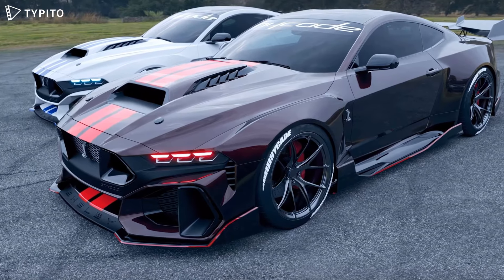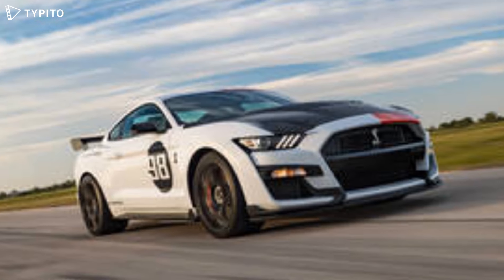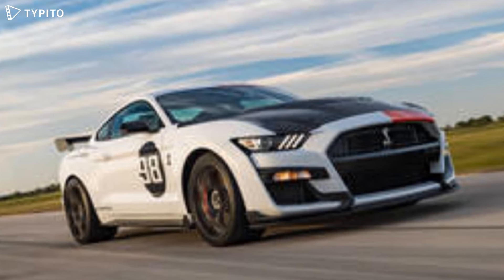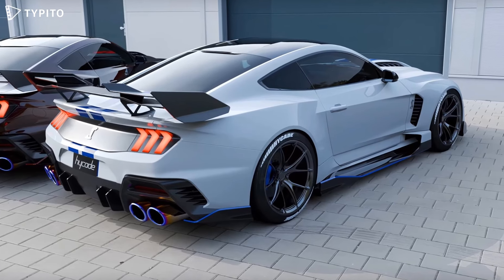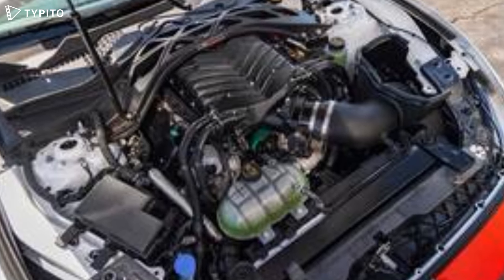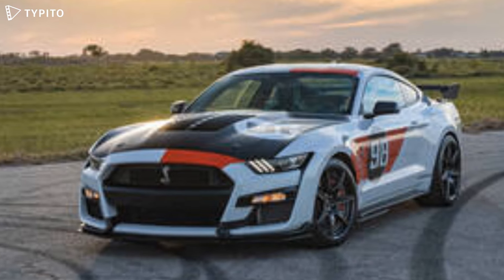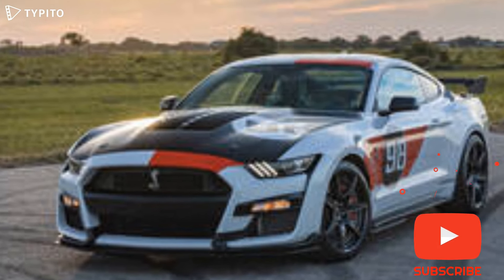So far we have seen it dressed in different attires, but the most interesting by far is the Shelby GT500 that we wrote about last week. Fast forward to this day, and the same rendering artist, Hykade, has managed to capture our attention once more, this time with different finishes for the same unofficial design proposal.